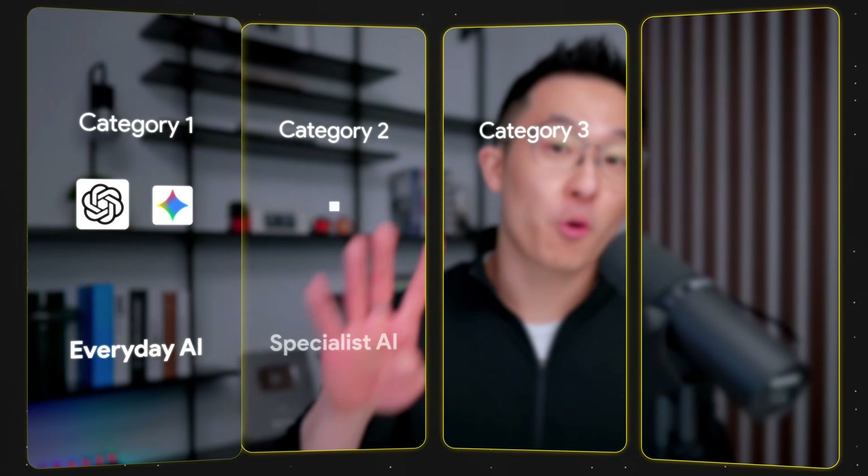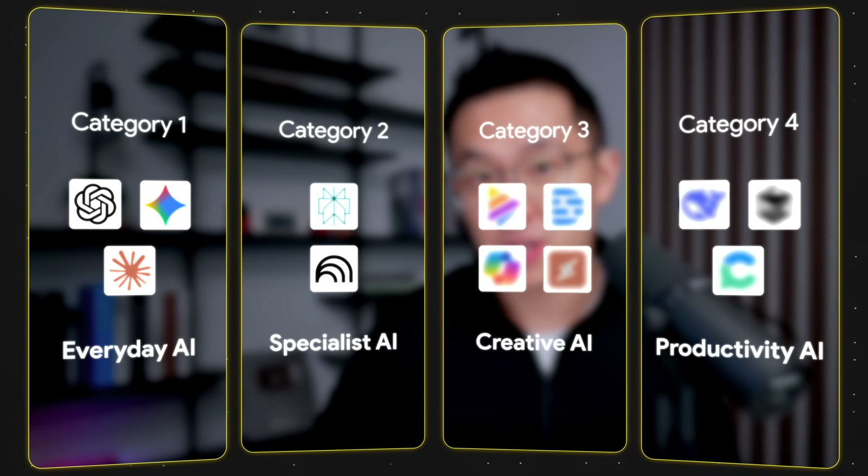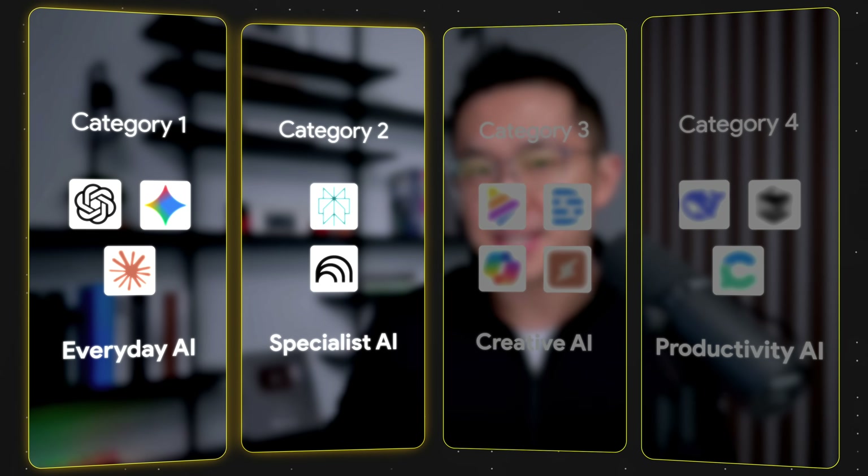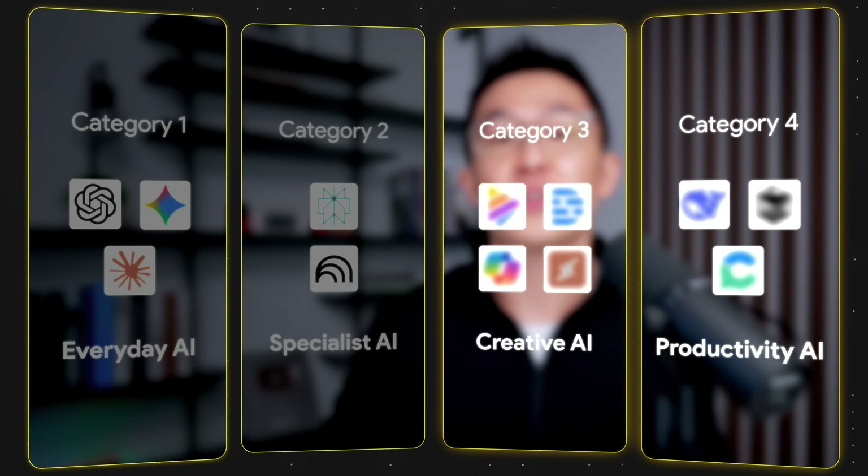I've grouped these tools into four categories across a two-part series — there's just too much to cover. This video covers everyday and specialist AI, while part two covers the remaining two categories. Let's get started.